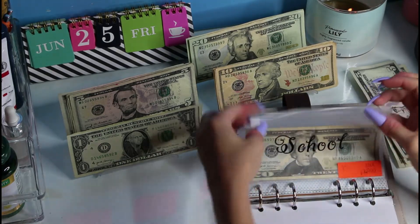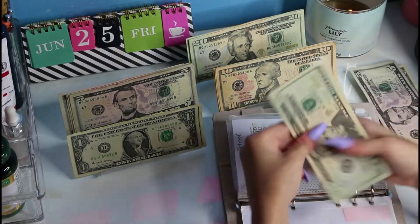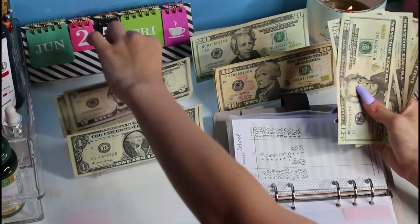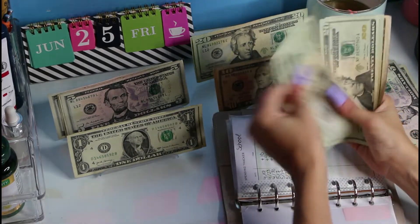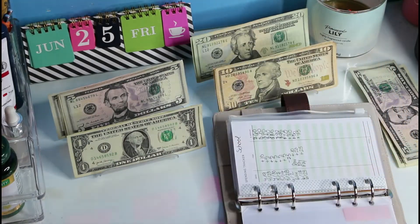Next is school, and I do have to start stuffing this. But today it's just going to be getting $25 — a $20 and a $5. So now we should have $75.